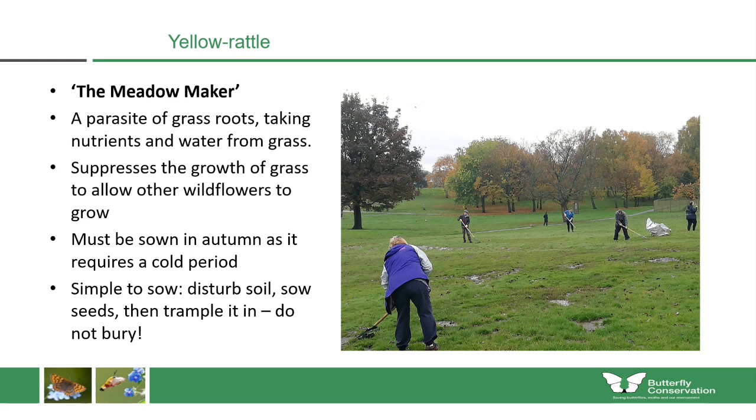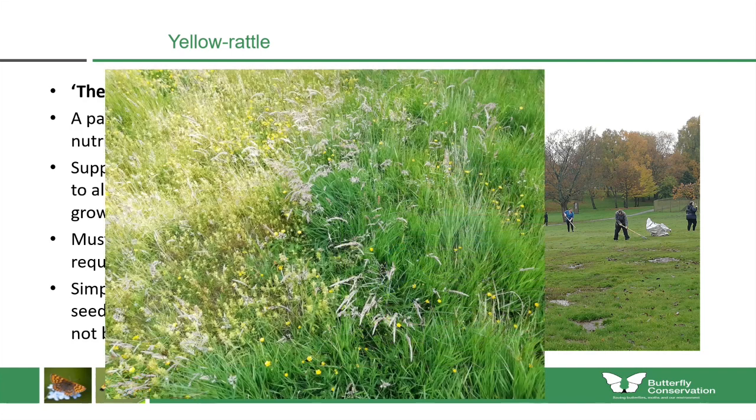Yellow rattle is very easy to sow. Volunteers at Stonefield Park in Blantyre simply used grass rakes to disturb the surface of the soil, then sowed the yellow rattle seeds on top and trampled them in — it's important that the seeds aren't buried very deeply. You can very clearly see the effect of yellow rattle: on the side where it was sown there's almost no vigorous grass growing, which is why it's so important in projects like this.